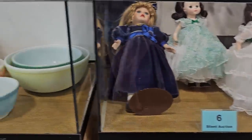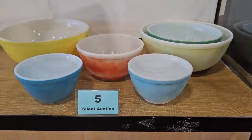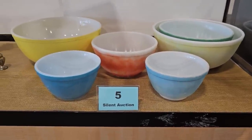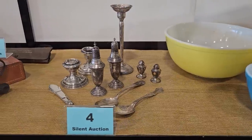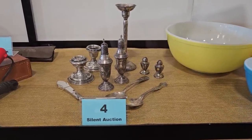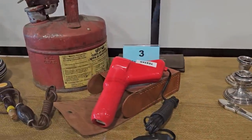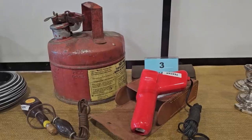Number 5 is a vintage Pyrex collection with six assorted size Pyrex bowls — so pretty. Number 4 is a sterling silver collection with a bottle opener, candle holder, spoons, and salt and pepper shakers. Number 3 is an electronics collection — they've got a vintage defroster in there, and they said it works. That's kind of cool.